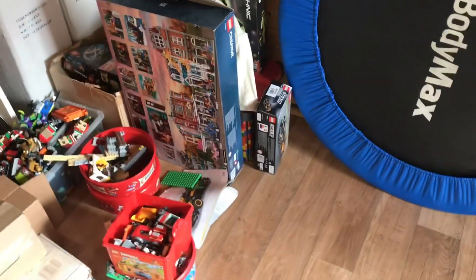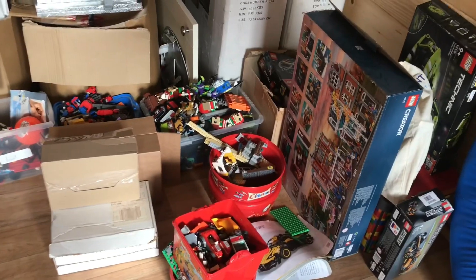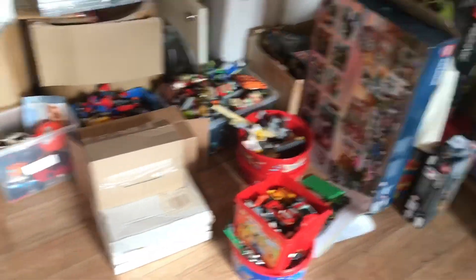So I guess you're probably wondering why is the Lego out in my cabin in just boxes? Well it's because we've got people staying over and one of them is like a two year old, so I don't want them touching the Lego.